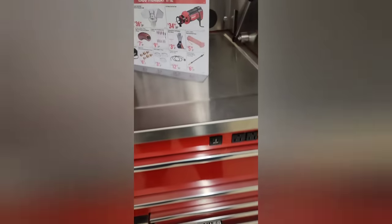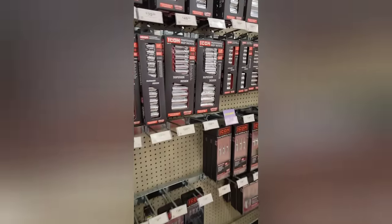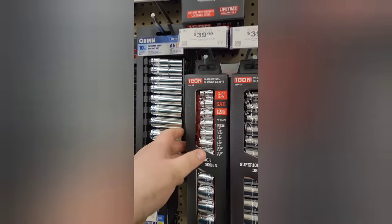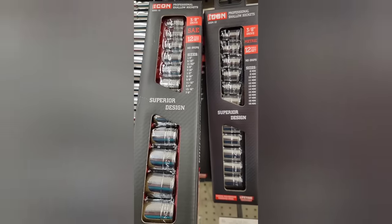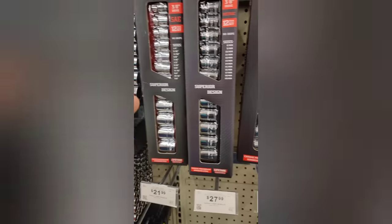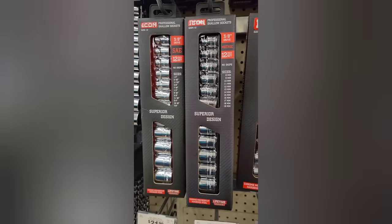Definitely not the best paint quality. Here we go — $39.99 for the set of sockets, 3/8 drive, metric and standard. So $40 — keep that in mind.